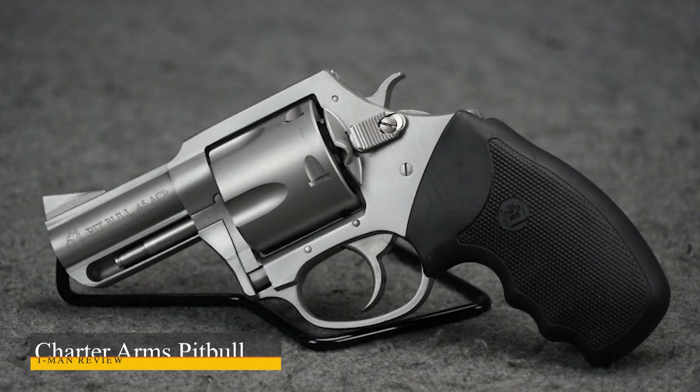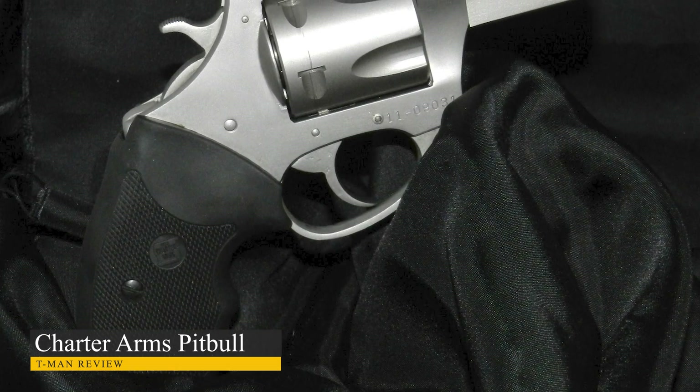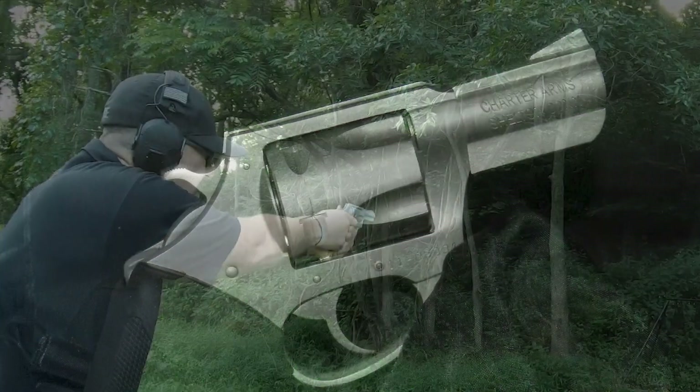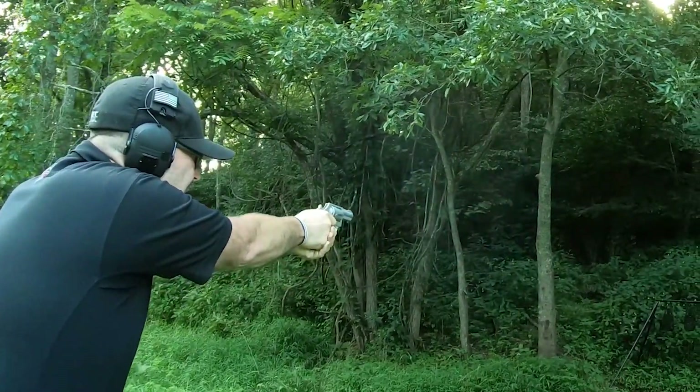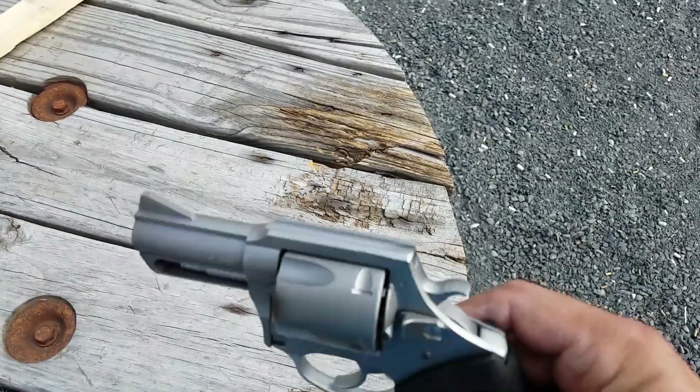Charter Arms Pit Bull. Charter Arms has been making firearms since 1964. The Shelton, Connecticut-based manufacturer is best known for its .44 Special Bulldog and .38 Special Undercover, and cops have been carrying them for over 50 years.